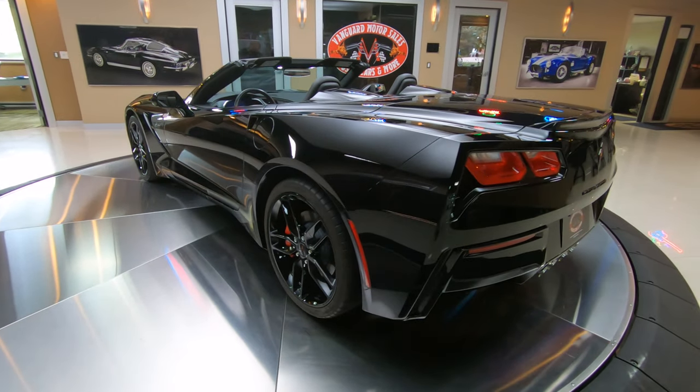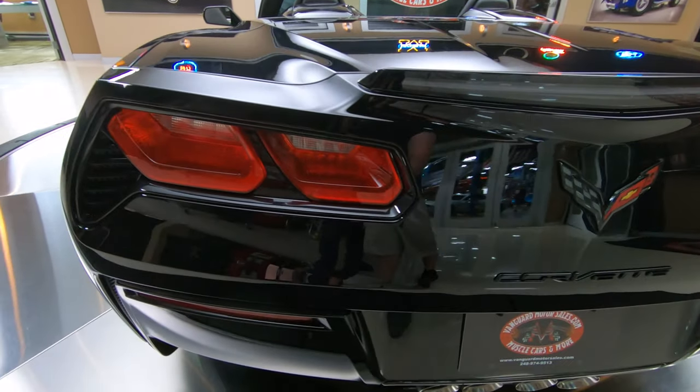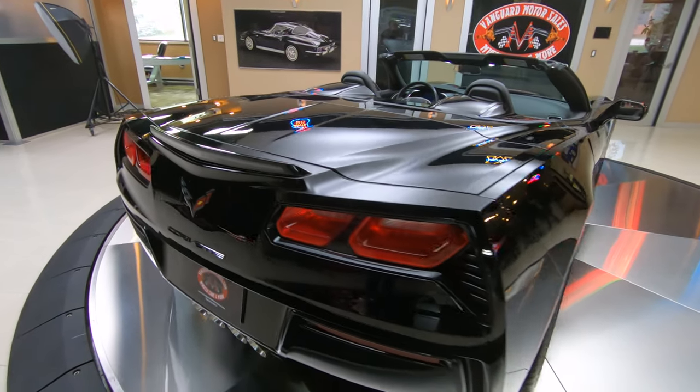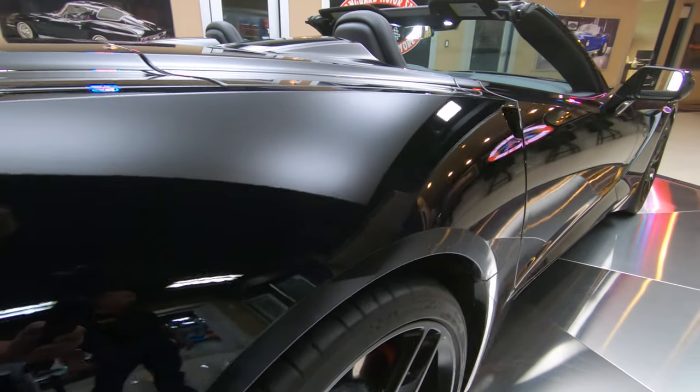As you can see the back end again just as pretty as the front. I don't see a mark on that driver's side whatsoever. As you look down the passenger side also — not a mark on the passenger side, straight as an arrow.